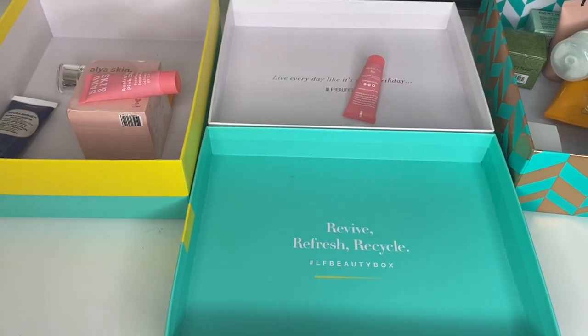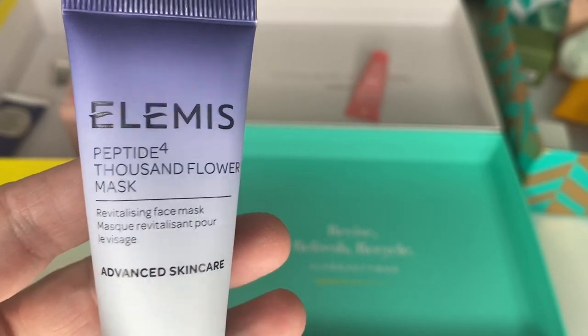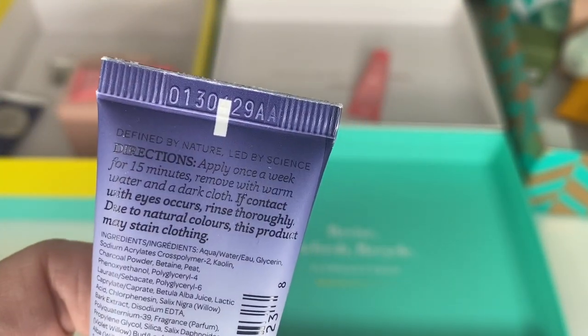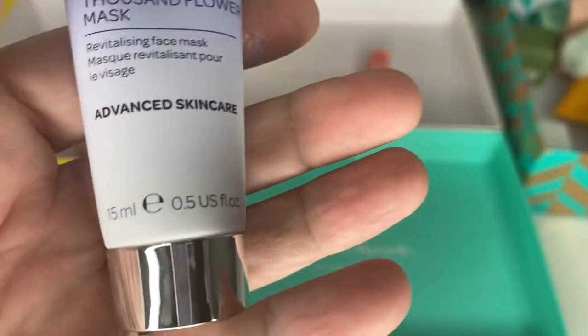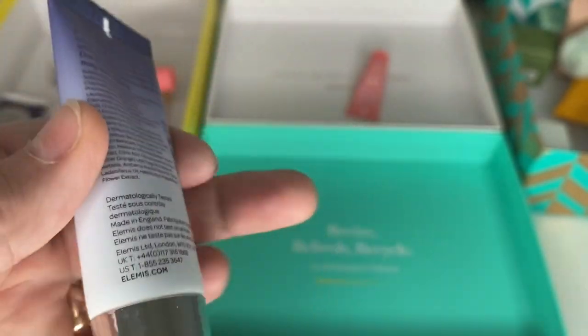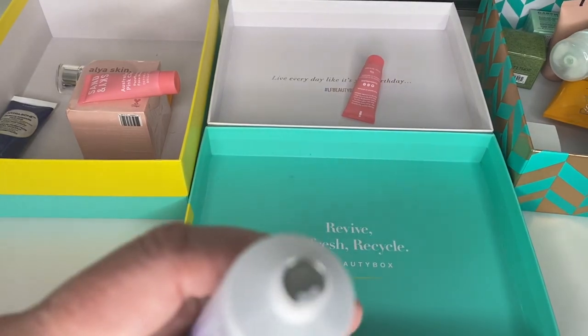Next is an Elemis Peptide 4000 Flower Mask. I haven't used this. Six months from opening, no date on it — isn't that funny, you'd expect Elemis to have a date on. I'm assuming it's sealed, and yes — so I'm going to keep that.